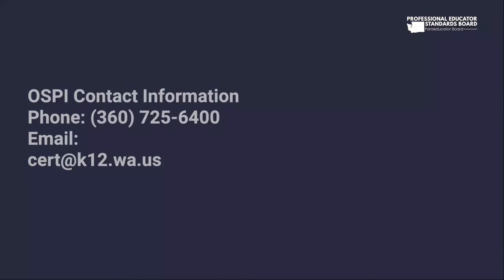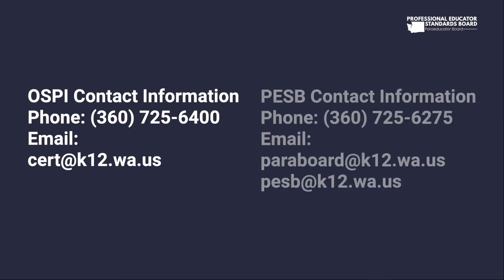If you have any questions about e-certification, please contact OSPI. If you have any questions about the paraeducator certificate programs, please contact PESB.